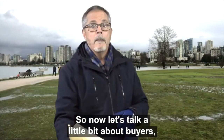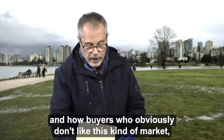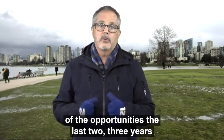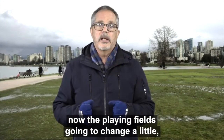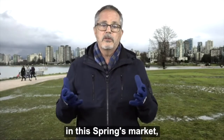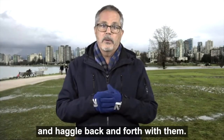Now let's talk about buyers and how buyers — who obviously don't like this kind of market — for those who waited too long and didn't take advantage of the opportunities the last two or three years when it was a buyer's market, the playing field is going to change. You probably won't have the opportunity to haggle back and forth unless the listing is overpriced. You're probably going to get one kick at the can in a multiple offer situation.